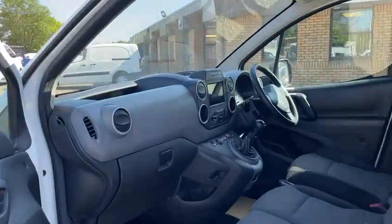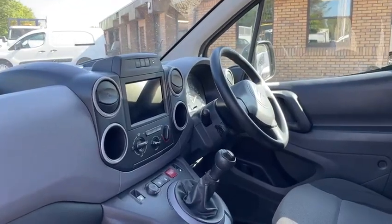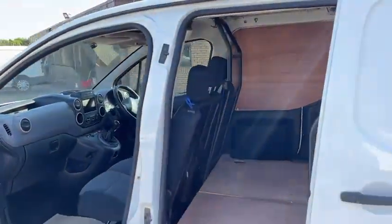It also comes with air conditioning, Bluetooth telephone, cruise control, electric windows and mirrors, etc. Super clean and tidy in here, as well as in the rear. It comes with two keys as well.